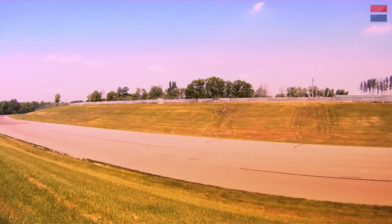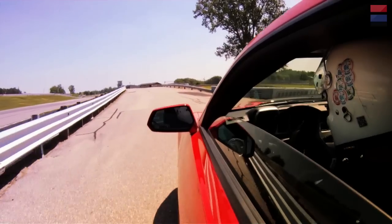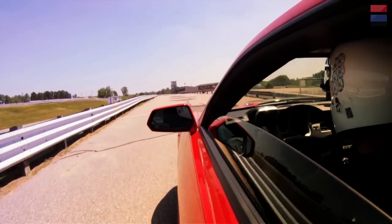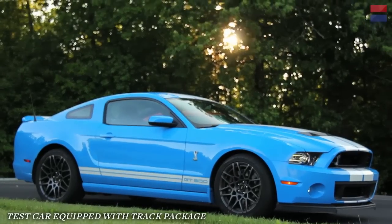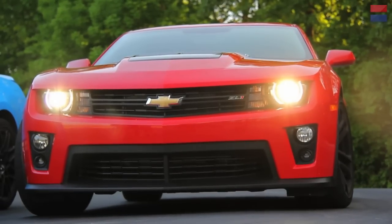Despite the ZL1's better track manners, our best lap in it was identical to the time we set in the GT500. Ford is saying not everybody's going to go to the track — you can pick and choose. You have the base car, then you can upgrade to one with an upgraded Torsen differential, and then you can get all the track accessories like a diff cooler and an oil cooler — all the stuff you need for repeated lapping. The ZL1 comes with everything out of the box; it has all the coolers. GM and Chevy are saying this car is track-ready to go.